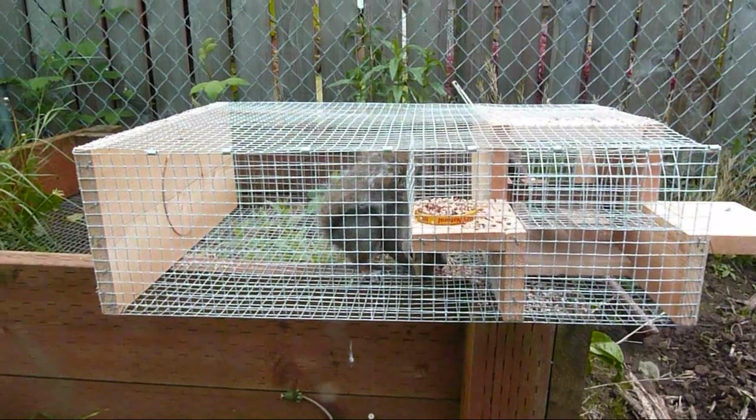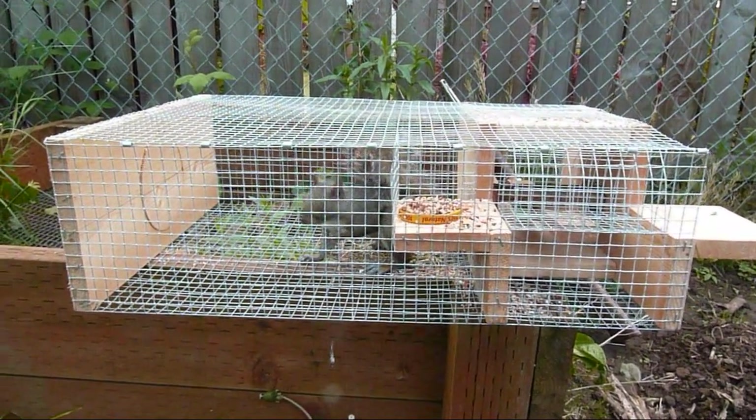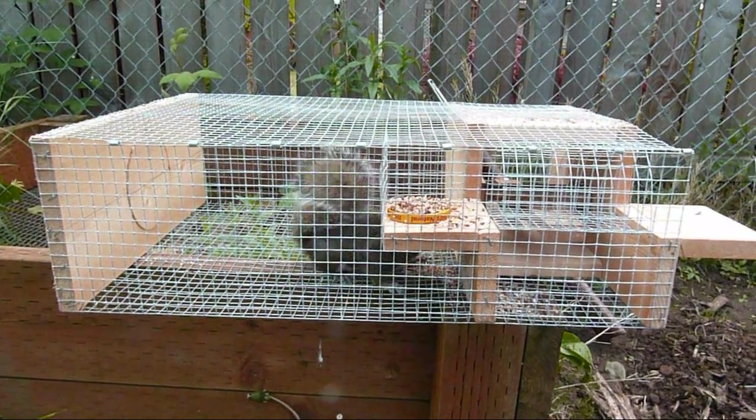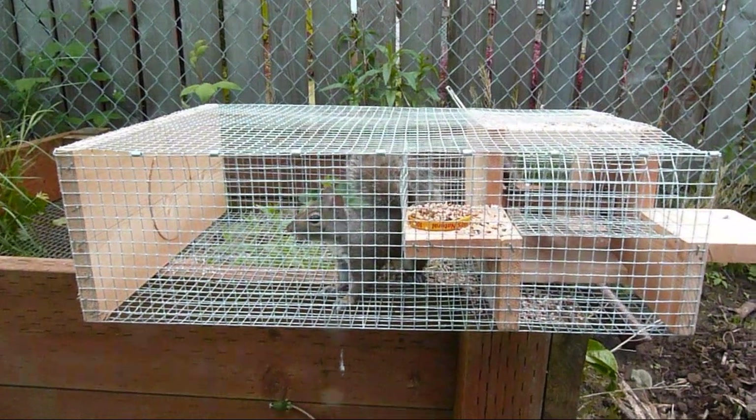Hey everybody, Kanan Ra here. Looks like I caught a squirrel in my sparrow trap. I just thought I'd show you guys before I let him out. I could eat him if I was hungry, but I'm not.